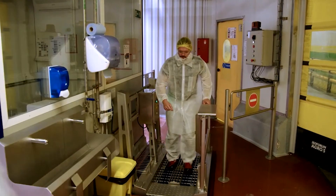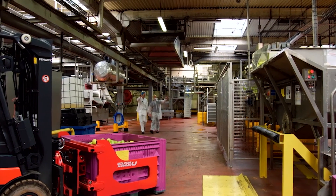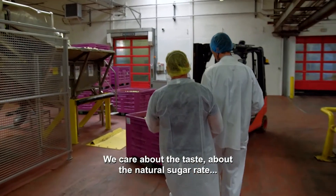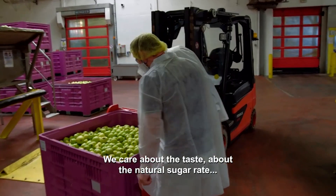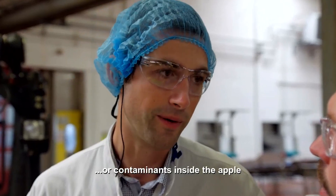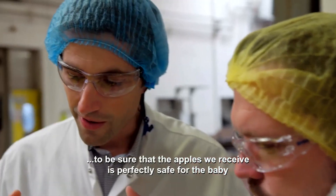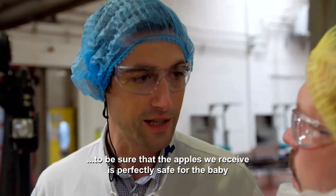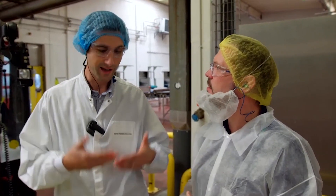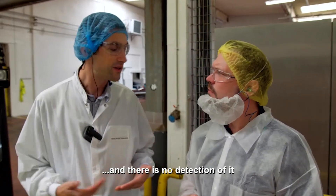Here they make baby food using a whole range of ingredients from meat to fruit and veg, but today's production is all about apple puree. We care about the taste, about the natural sugar rate, and about the fact that there is no residue of pesticides or contaminants inside the apple. That is a big job from our supplier — to be sure that the apples we receive are perfectly safe for the baby. No pesticides, no heavy metals, it has to be super clean. There is a checklist of more than 500 molecules that are analysed.